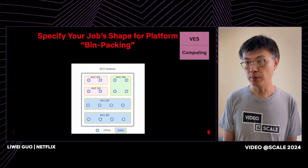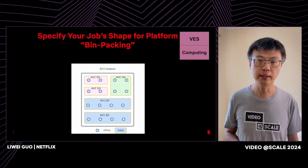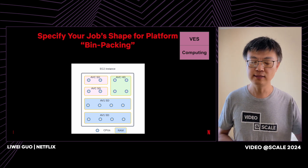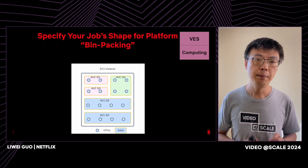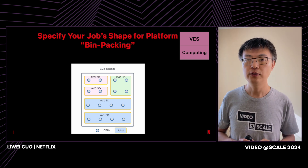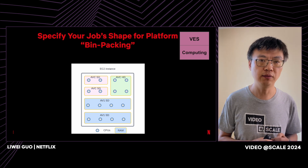We want to get our job done efficiently. Anyone with video encoding experience will tell you that HD encoding is more expensive than SD encoding, and AV1 encoding is labor-intensive — there is no one-size-fits-all resource model. To maximize resource usage, the platform allows us to specify how much resource we need for each job — how many CPUs and how much RAM — and with this information the platform can do bin packing to minimize resource waste.